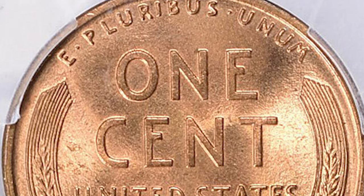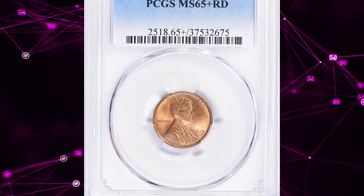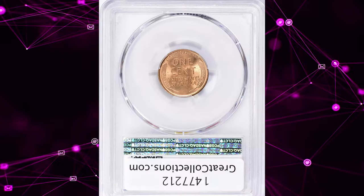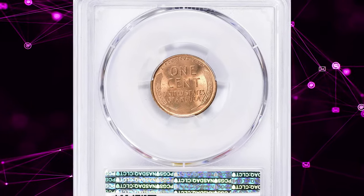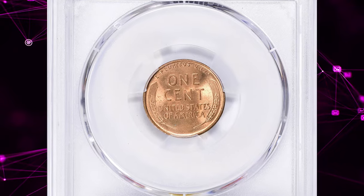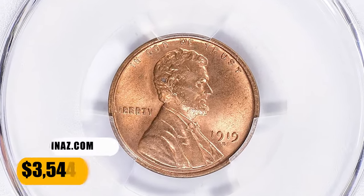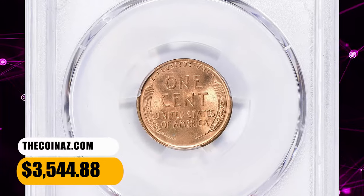Though the amazingly detailed obverse hub of 1916 had already lost some of its finer features, well-struck examples of this issue from fresh dies are still quite pleasing when measured against the grossly distorted images from the 1940s–60s. This elusive penny was sold for $3,544.88 with buyer's fee.